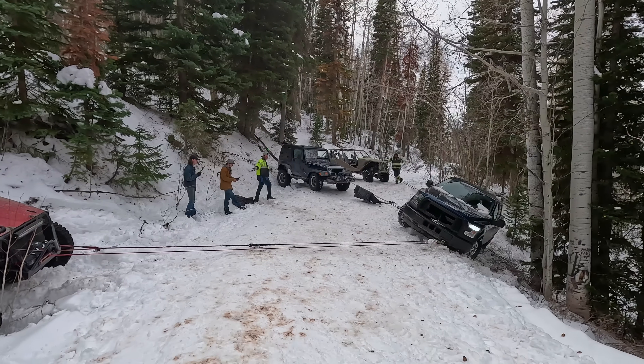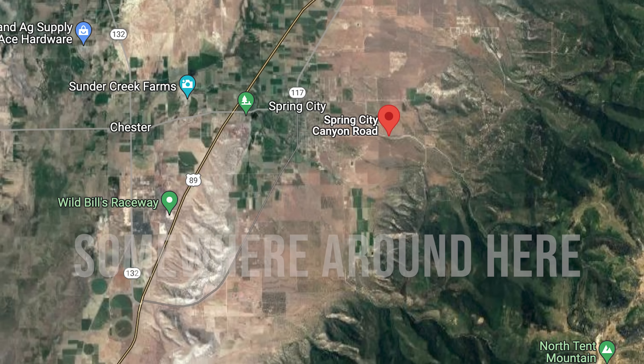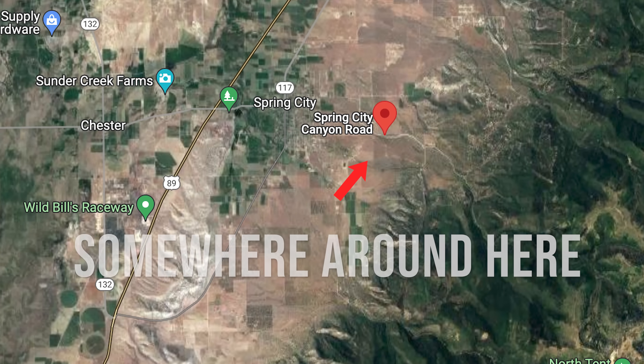We got all finished up with SEMA this week. We're headed back to Utah. We've got an F-150 that got stuck up Spring City Canyon. We've got to go back and assess. Owen busted his butt last night and put a new transmission in his Blazer, so we're going to be using that and going up to see what we need to do to get that F-150 back on the road.